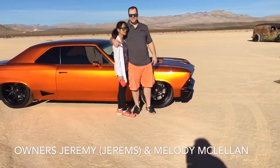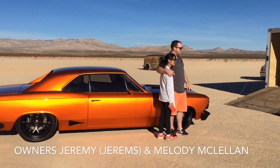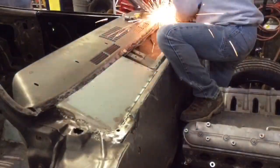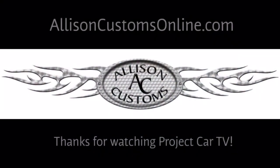Are we in your way? No, I'm in your way. Thanks for watching Allison Customs Project Car TV. Like us on Facebook and check us out at AllisonCustomsOnline.com.